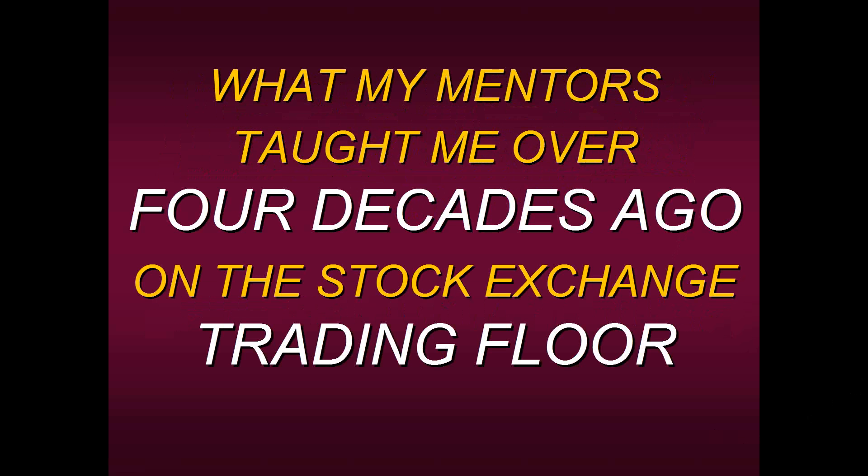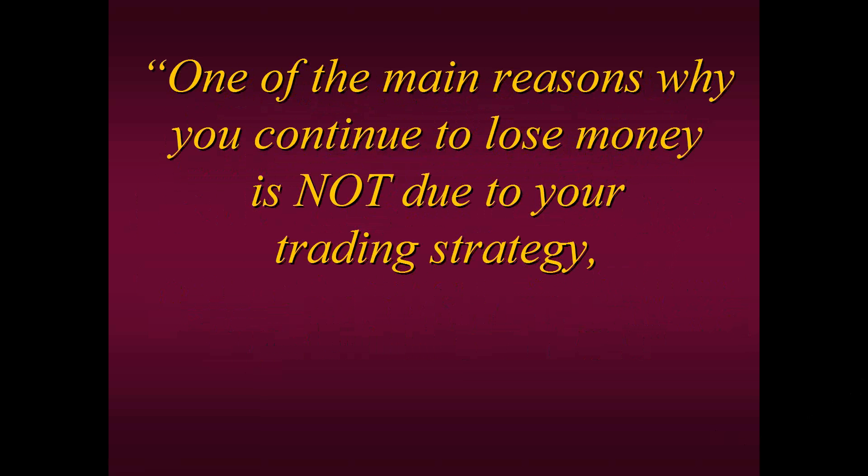I had a trading plan that was based on some sound fundamental techniques, but it still wasn't working well. So I want to share with you what my mentors taught me over four decades ago on the Stock Exchange trading floor. These were specialists themselves who saw how much I was struggling. And this is what they said to me — they said, 'Steve, one of the main reasons why you continue to lose money is not due to your trading strategy.' I thought that was strange because I thought your trading strategy is everything.